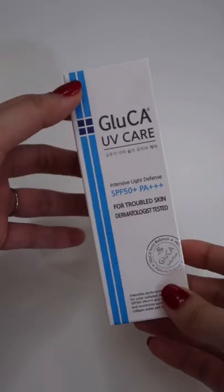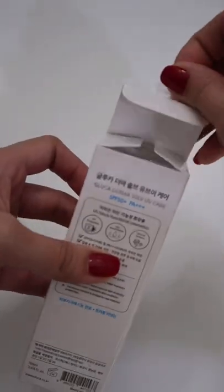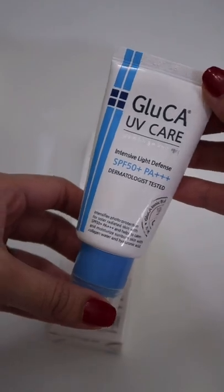Guys, I think I just found one of the best sunscreens I've tried in a long time. This is the Gluca UV Care Sunscreen from LiveWell. It's a chemical sunscreen with SPF 50+, PA++++ protection, and contains a lot of amazing ingredients such as centella asiatica